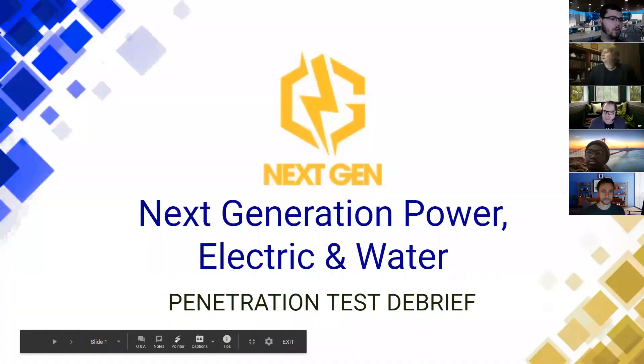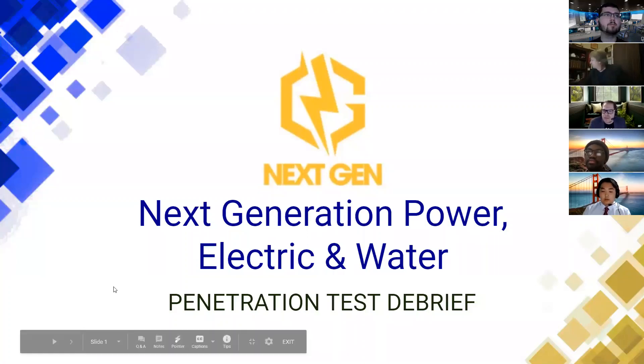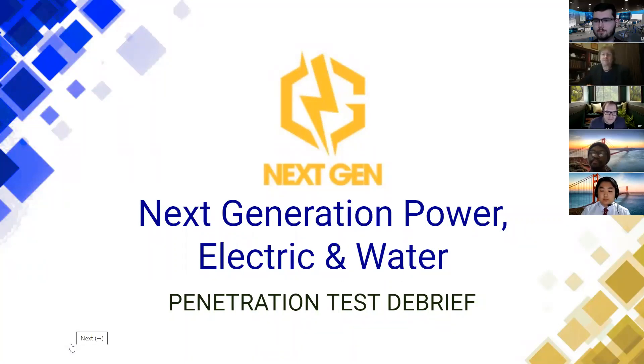Team 10, go ahead. Thank you very much. Hello everyone, thank you very much for coming. This is Finals 10, and today we will be presenting about penetration debrief for next generation power, electric, and water.